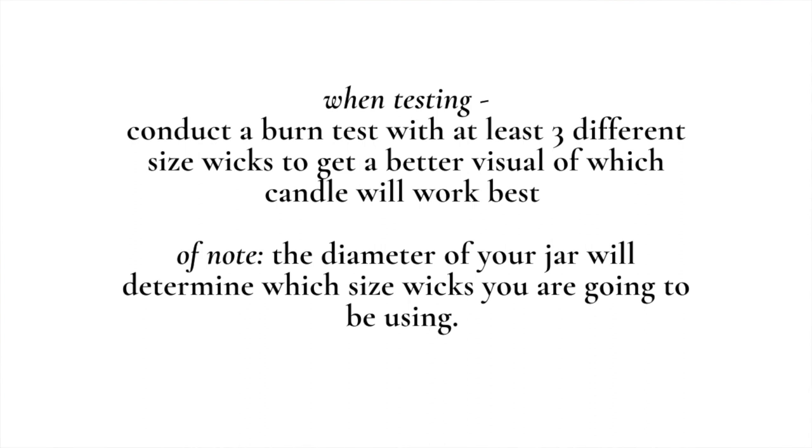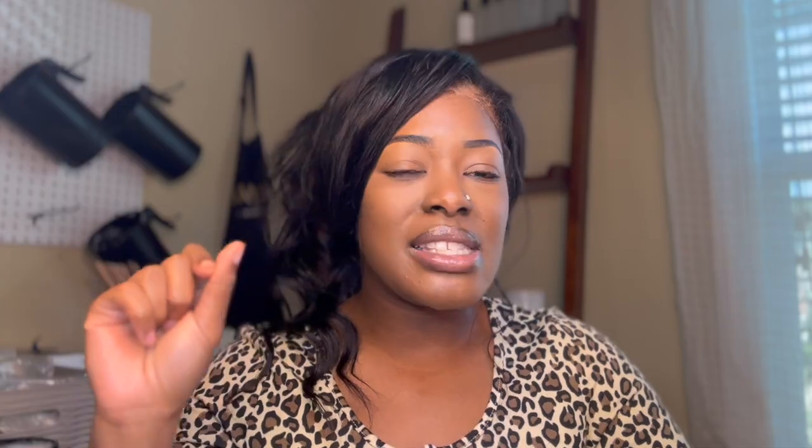When you're testing out different jars and wondering why you're using different size wicks for the same jar and same wax, it comes down to burn testing. When conducting burn tests, get three different size wicks and use the same jar, the same fragrance oil, and the same wax — make sure everything is the same. The only variation you have is a different size wick, so you can determine: this wick is too small, this one is causing mushrooming, or this one is not getting a full melt pool.